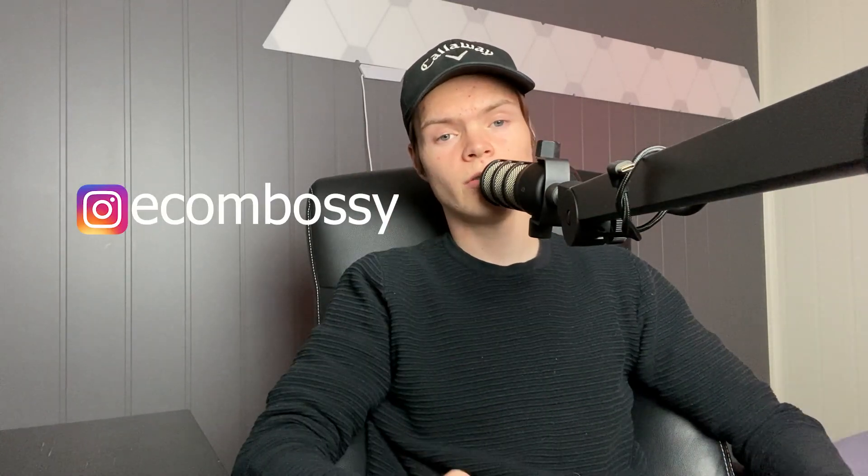I'm finally back home so we're going to get straight into the uploads once again. If you want to join the dropshipping coaching program, you can message me on Instagram. Without further ado, let's get into it.